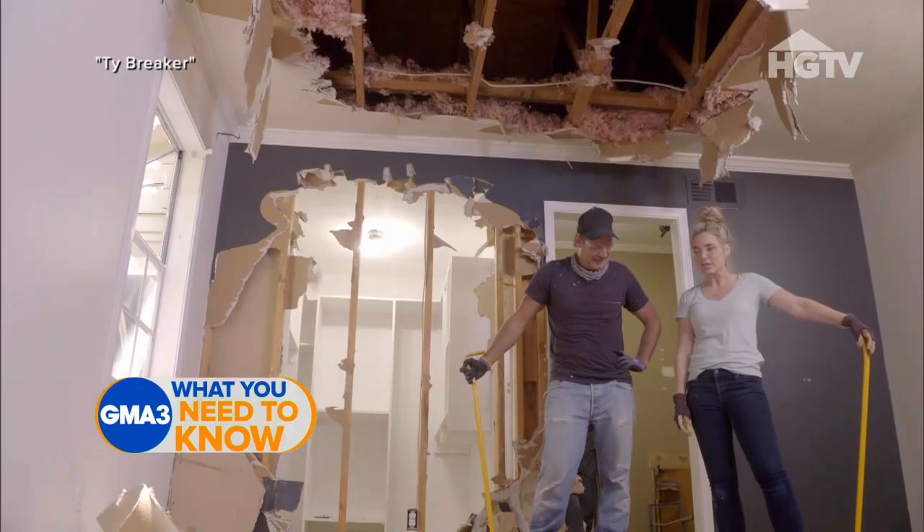Kind of a little fun, right? It was. All right, that of course was designer Ty Pennington literally bringing down the house in HGTV's new renovation show, Ty Breaker. Get it? But don't worry — he can also rebuild it, as he's proven before on shows like Trading Spaces and Extreme Makeover Home Edition. And this time he's competing with other designers to help homeowners create or find the house of their dreams. The one and only carpenter, craftsman, designer extraordinaire — Ty Pennington. Young fella, good to see you.